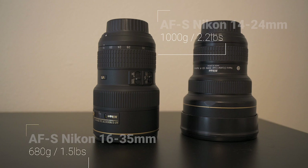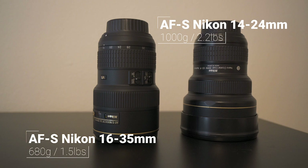The 16-35 f4 is so much lighter — the weight difference between it and the 14-24 is huge. That's number one. Number two, the focal range is different: 16 to 35 is a big deal — 24 to 35 is huge on that end. The 16 versus 14 difference is small; you can compensate by just stepping back a few inches. I do shoot at 14 occasionally, but I don't think I'll miss it much.